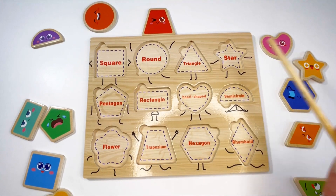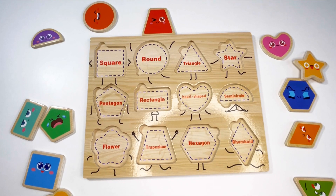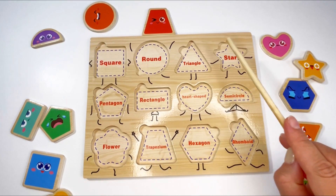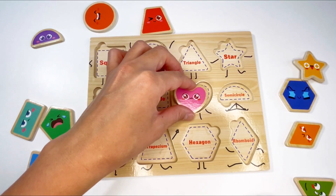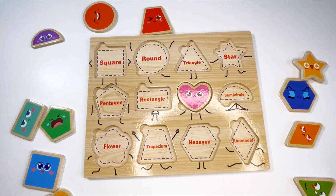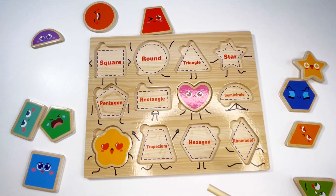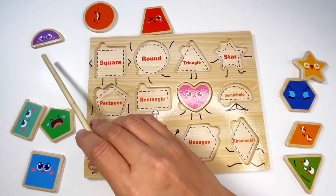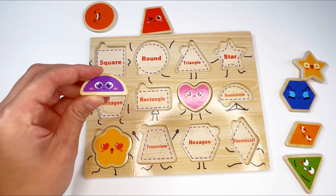Wow, another puzzle with all these beautiful shapes — they're all scattered. Will you help me put them back together? Let's find this shape — what shape is it? That's right, it's a heart! Can you see the pink heart? Yes, here it is — let's put it in. Now let's find the flower. Here it is — it's yellow! The next shape is the semicircle — can you find it? It's purple. There it is — let's put it in!